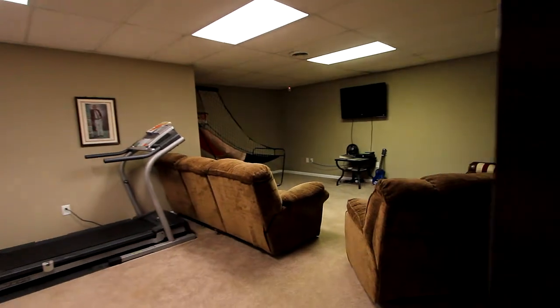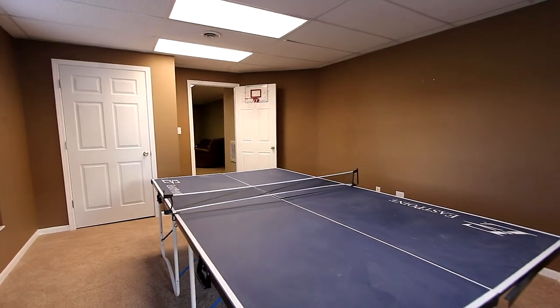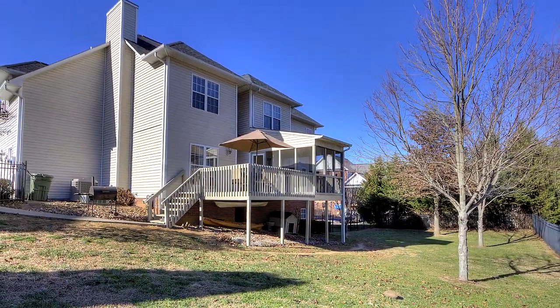The finished basement presents excellent opportunities like this media room and game area — and even more. There is so much to experience in this wonderful family home at 928 Saddle Ridge Lane in Morristown, Tennessee.